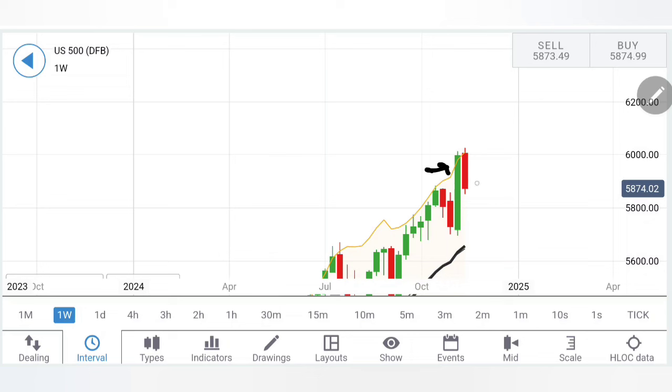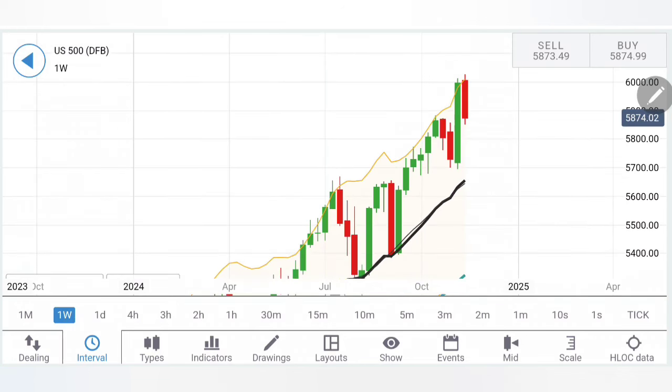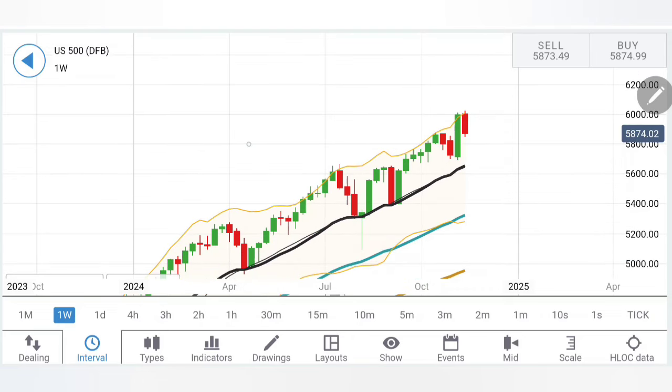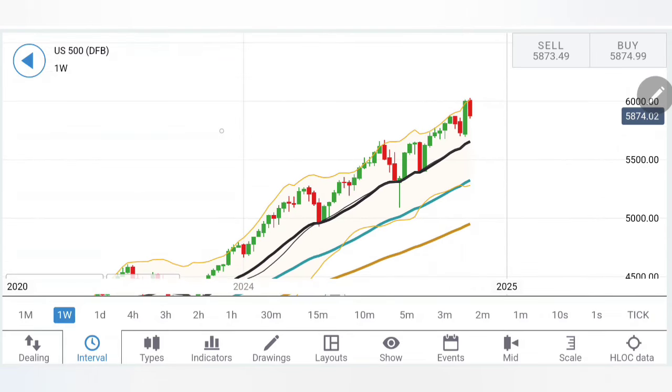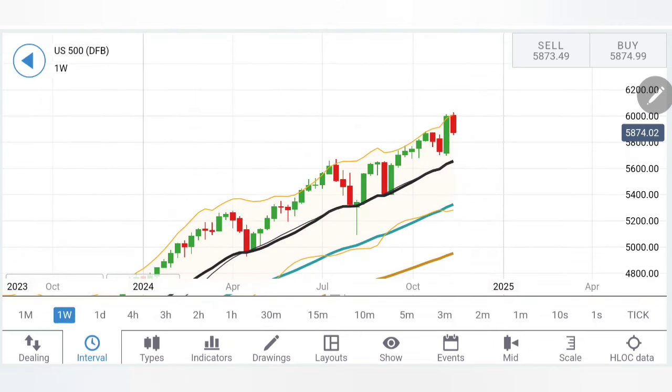Otherwise, we have one bullish candle and we can expect a follow-up bearish candle that can erase those gains, possibly in a single candle, or it may take a couple more candles to come down to the 5,700–5,680 level — a very good support. The 20-period moving average is sitting at around 5,650 levels, also a good support. Looking at S&P over the last year or more, it has never closed below the 20-period moving average, and it appears it is again striving hard to reach those levels.